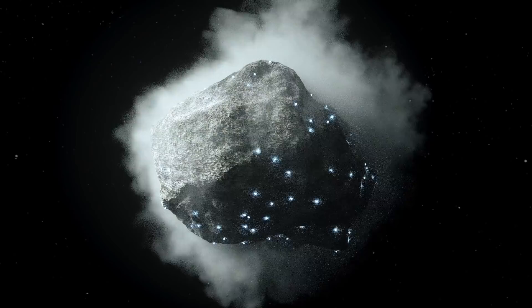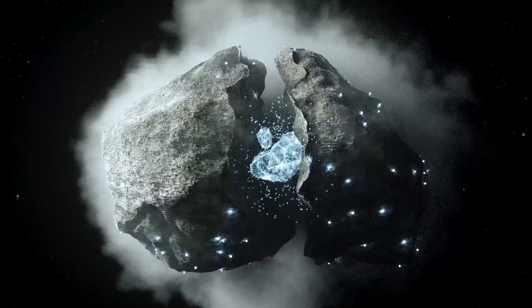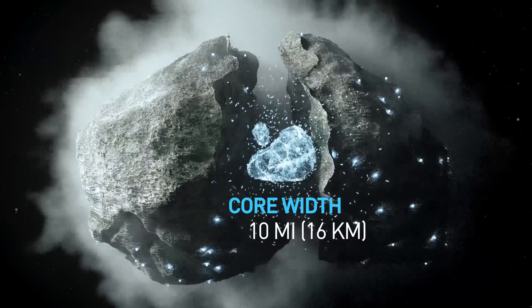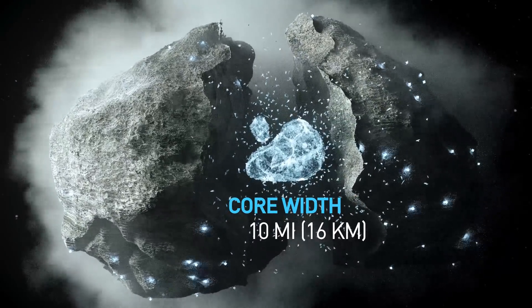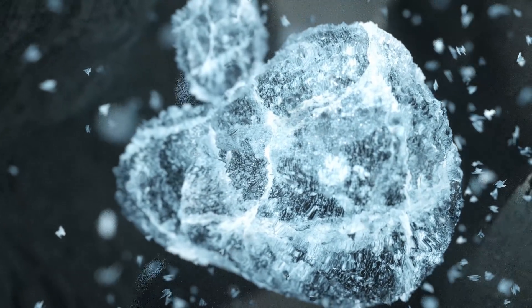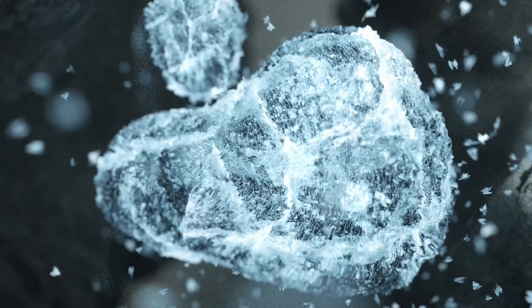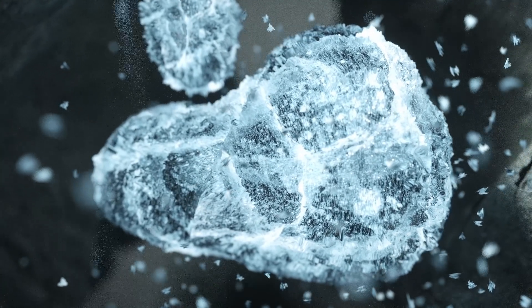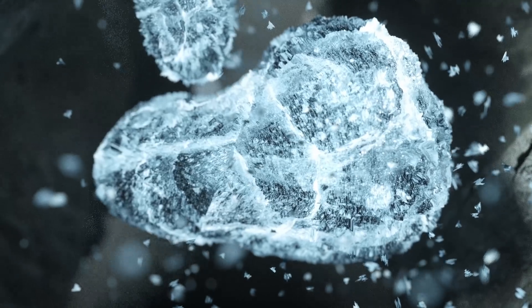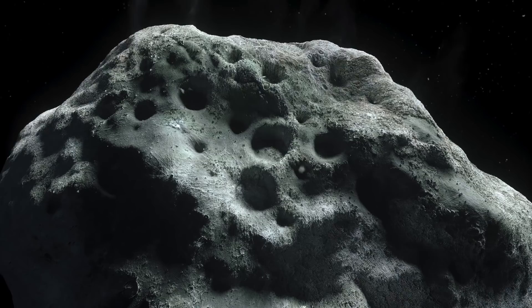A comet has a solid nucleus with a small rocky core. The nucleus, which can be up to 10 miles wide, is made up of ice and dust and coated with dark organic material. This ice consists not only of frozen water, but also of frozen gases such as carbon dioxide, carbon monoxide, ammonia, and methane. Some comets may contain more ice or rock, while others have more dust.